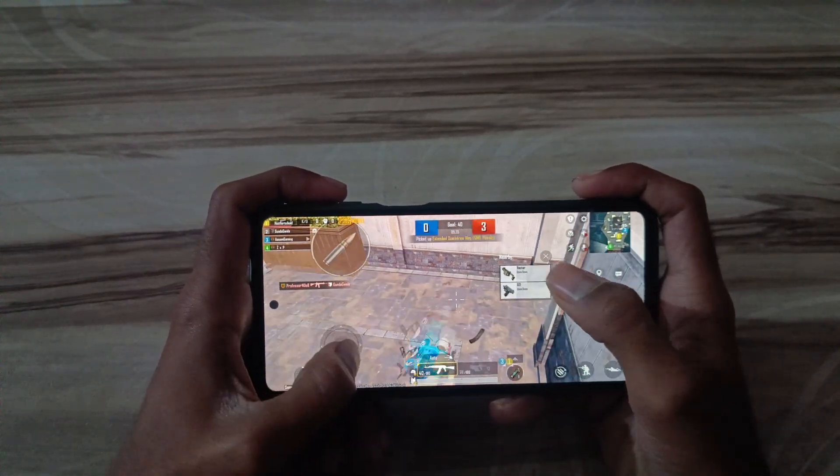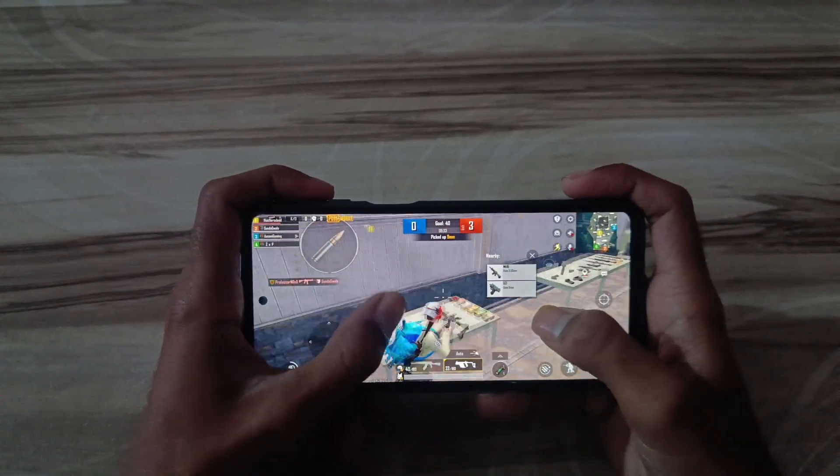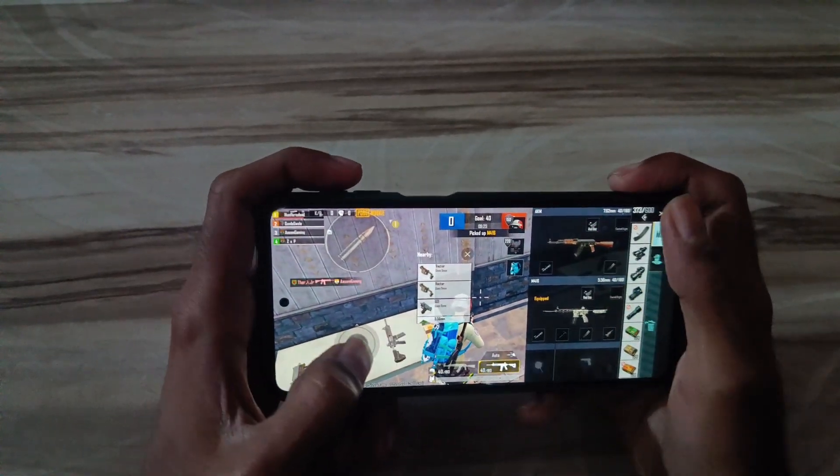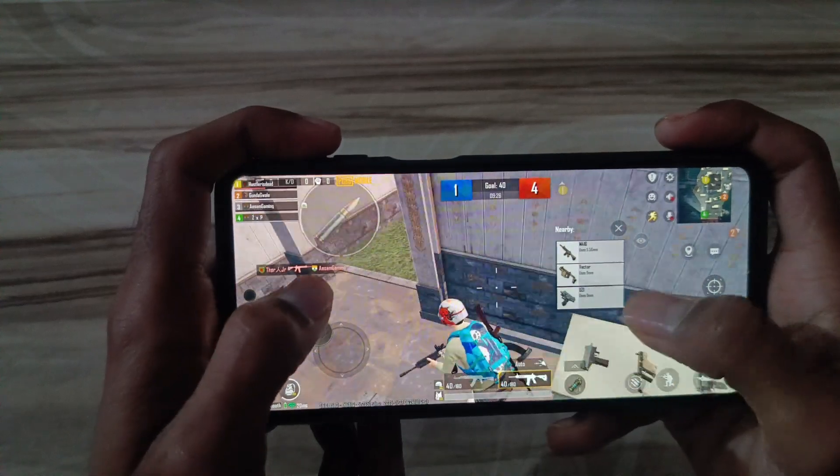1. Qualcomm Snapdragon 8 Gen 2 provides a significant boost in CPU performance, offering faster execution of tasks and improved multitasking capabilities.